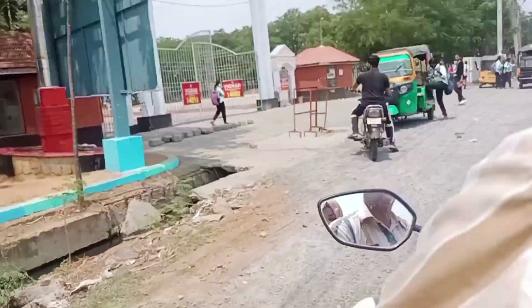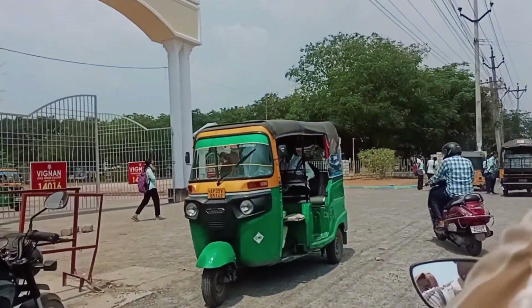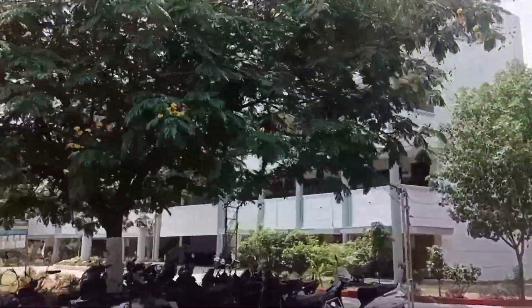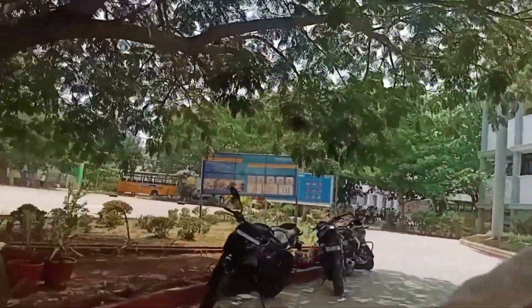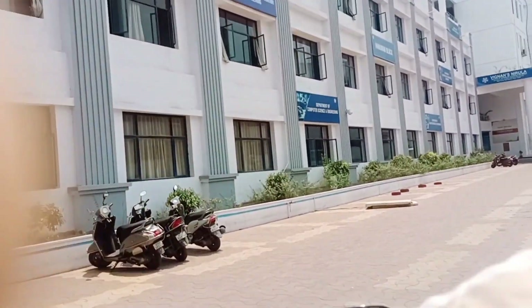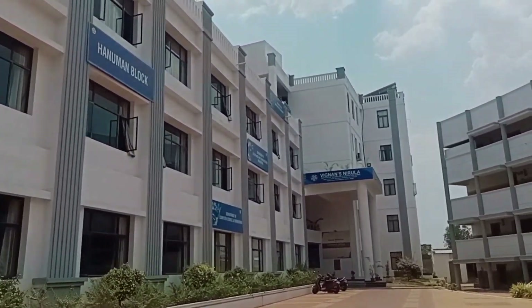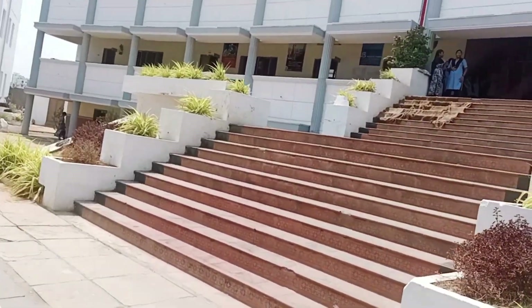Now we are entering Vignans Nirula Institute of Technology and Science for Women, located in Peddapalkalur Road, Guntur. It is a pretty decent and good college. There were two different blocks, possibly for different branches. We entered one block and found it was for inter students, so we then entered the engineering block and saw the classrooms, infrastructure, and came to know about the details. The engineering office is very good.